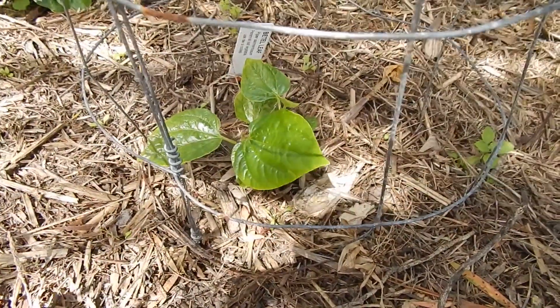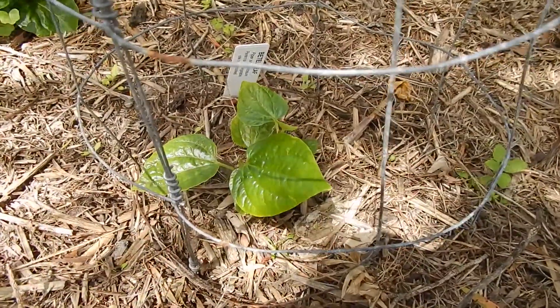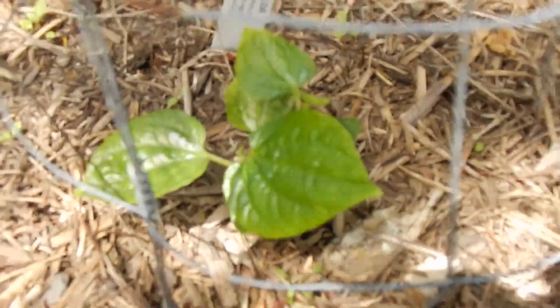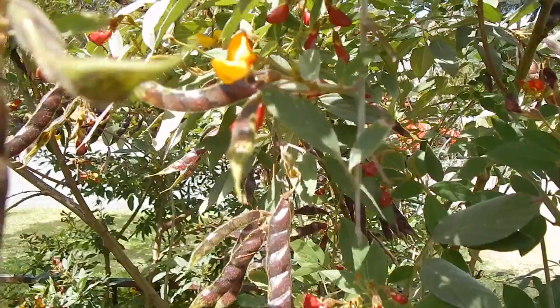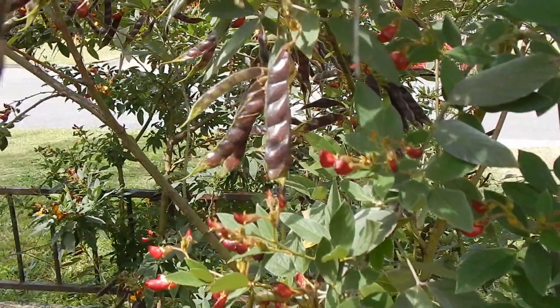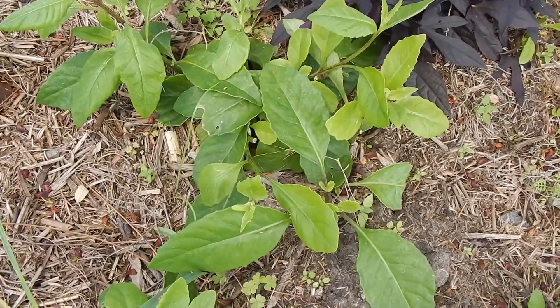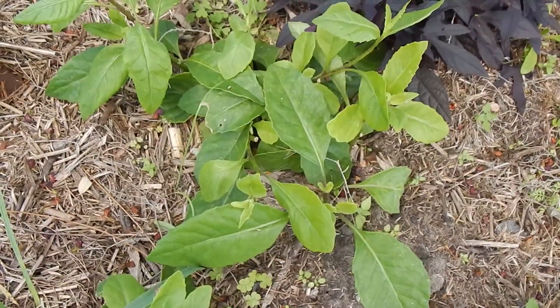This is a betel leaf that's in a cage because the possums originally ate every leaf of it, but several months later it's coming back strong. Hopefully I'll be able to try it soon. Pigeon peas producing lots of pods at the moment, which we'll harvest when they're dry. This is longevity spinach, related to the Okinawa spinach, but it's got more of a green bean flavour.